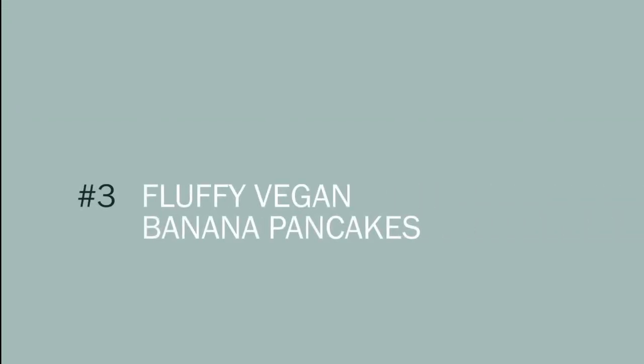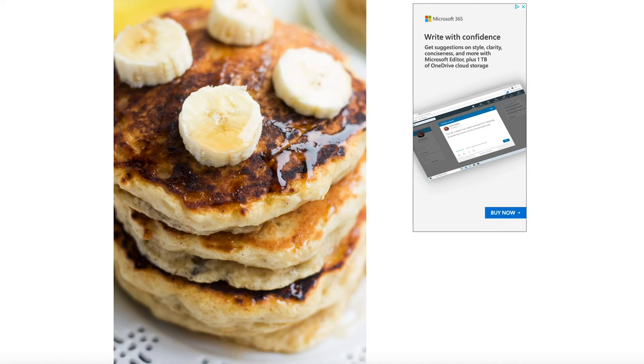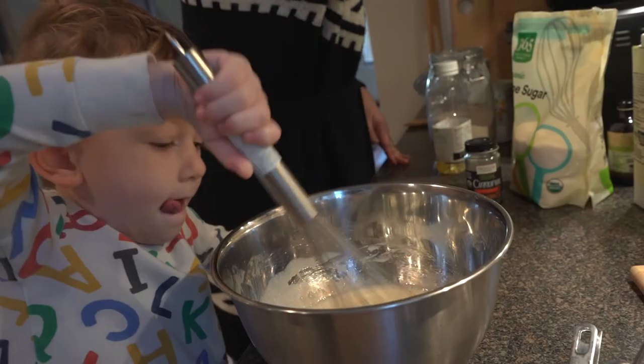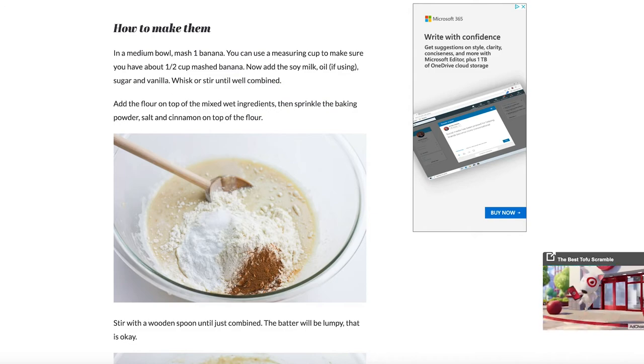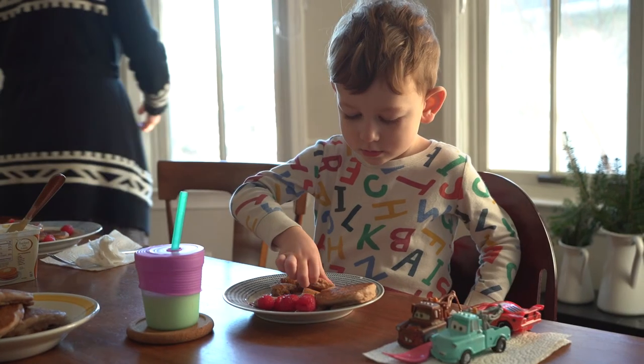The third recipe is the fluffy vegan pancakes. We make these anytime we have some leftover bananas. I love that she talks about using bananas that are getting too ripe — this is a great way to use them. We used wheat flour to make them a bit heartier and sometimes add some blueberries. They're really good.